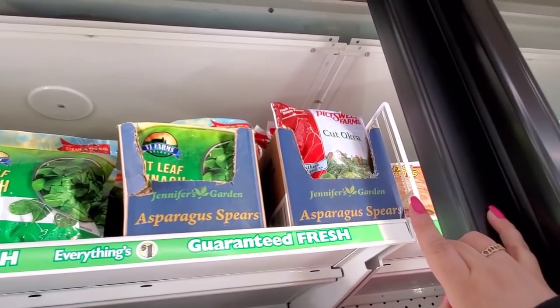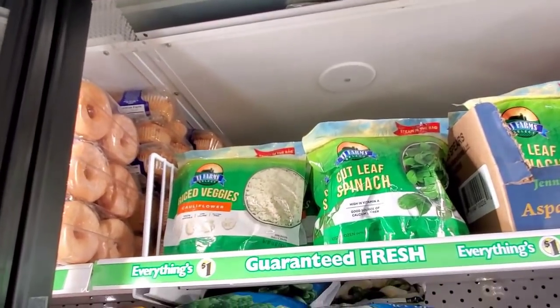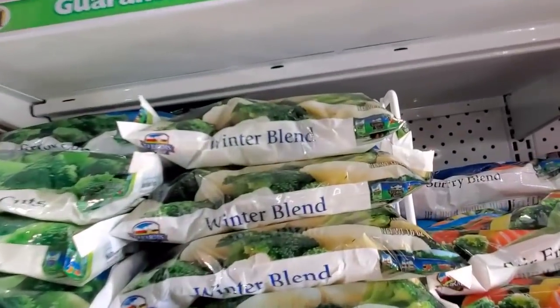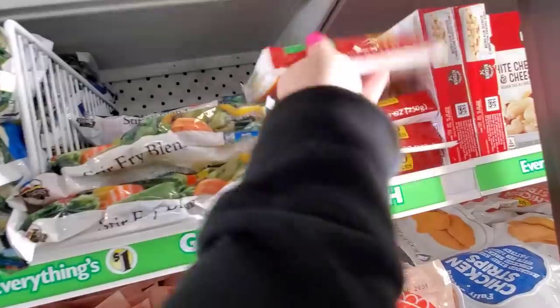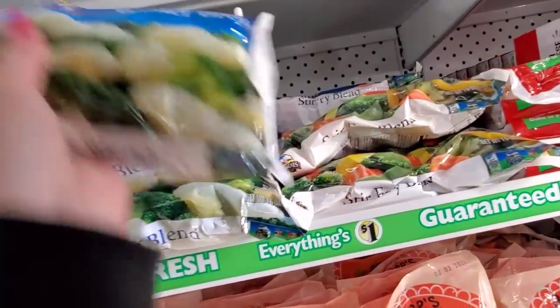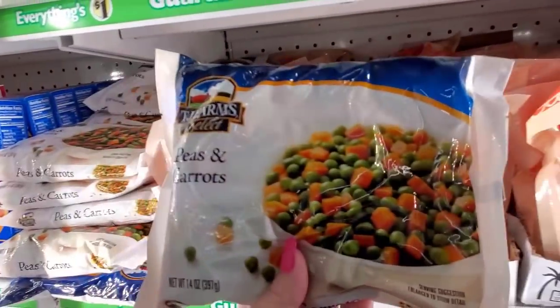They have cut okra, spinach, and even cauliflower — really good deal for a dollar, and so is the spinach. Spring rolls — these are really good. Stir fry blend, another good value, plus winter blend, broccoli, and peas and carrots.